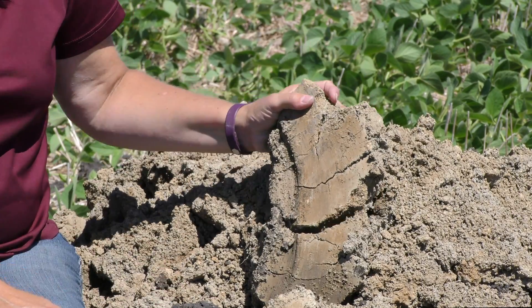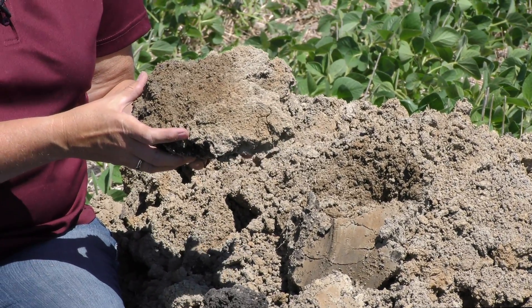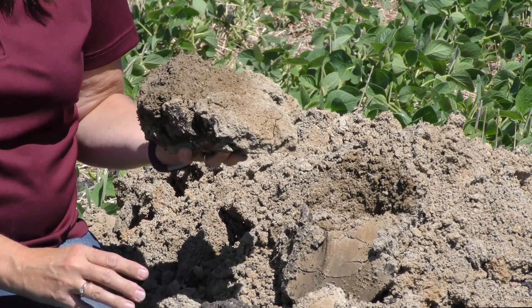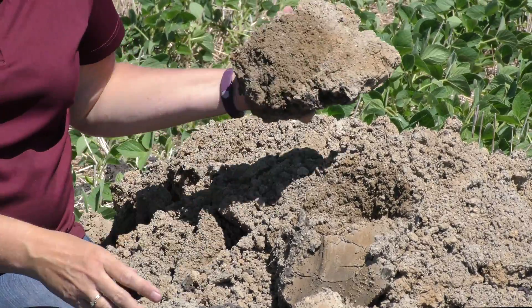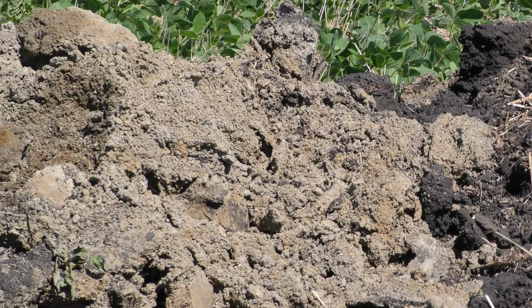This soil is great for holding water, but I don't want to plant my plant into it. So if you see those yellow clay knobs out in your field, know that you have lost the topsoil and are now farming the subsoil.